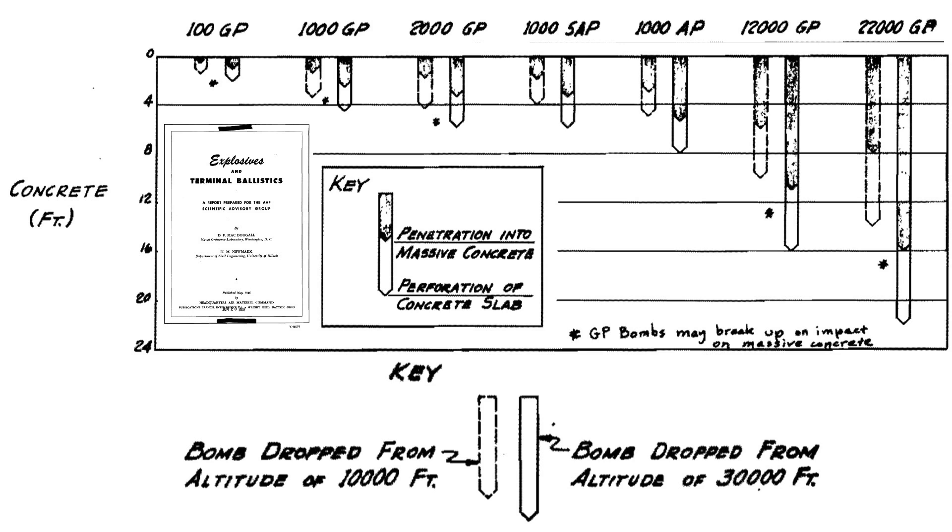The maximum reinforced concrete penetration of various bombs is shown on this image from a May 1946 Army Air Force Scientific Advisory Board document titled Explosives and Terminal Ballistics. The upper x-axis is the weight class and type of bomb. The y-axis is the depth of either concrete penetration or perforation in feet. The drop bars are for bomb release altitudes of either 10,000 or 30,000 feet. If dropped from 30,000 feet, a semi-armor-piercing bomb will perforate around 6 feet of concrete, an armor-piercing bomb 8 feet, a Tallboy 16 feet, and a Grand Slam 22 feet.